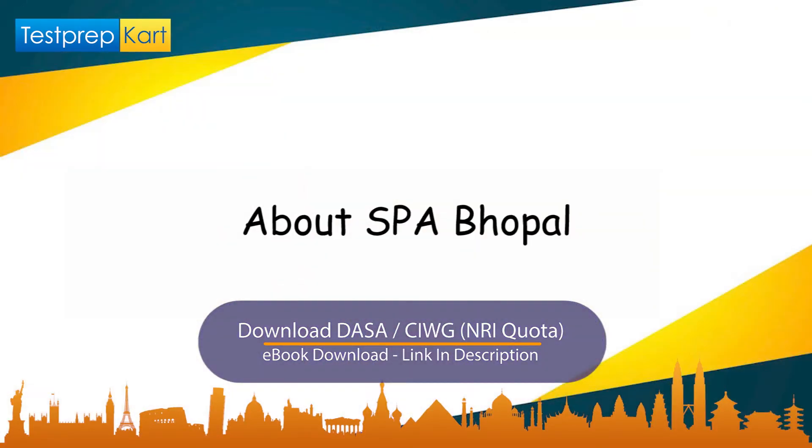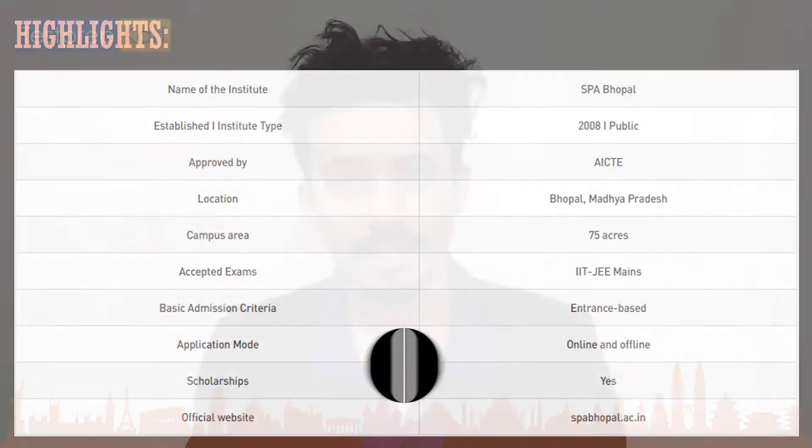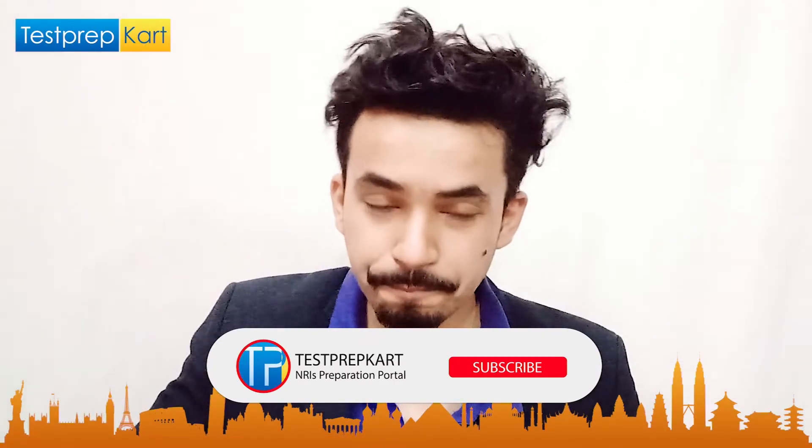SPA Bhopal — School of Planning and Architecture Bhopal — is located in the city of Bhopal, Madhya Pradesh. It is a public college approved by AICTE with a campus size of 75 acres in the city of lakes. The exam accepted for bachelors is JEE Mains. The admission criteria is entrance-based, the application mode is online and offline, and there are scholarship opportunities. You can visit www.spabhopal.ac.in for more updates.